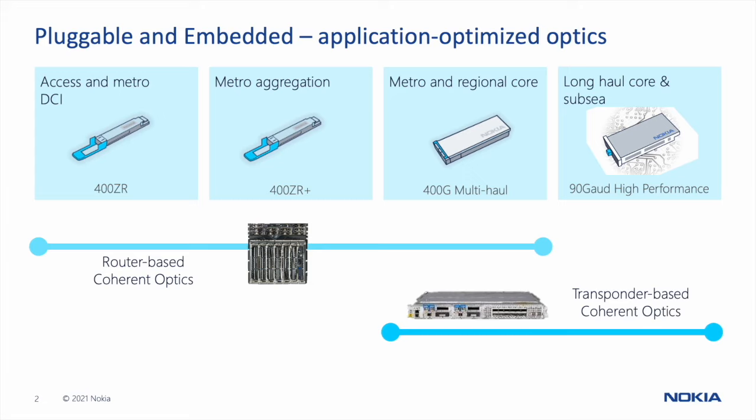The first three — 400ZR, 400ZR+, and 400G multi-haul — are all pluggable, so they can be deployed in routing platforms to enable IP optical integration applications. The 90 gigabaud high-performance coherent optics, as well as the 400G multi-haul, can also be used in optical transport systems — for example, in applications where you need to do 400 Gig Ethernet aggregation, or over very long spans where you don't have the capacity reach with a 400ZR+ optic.